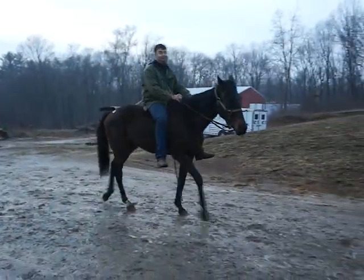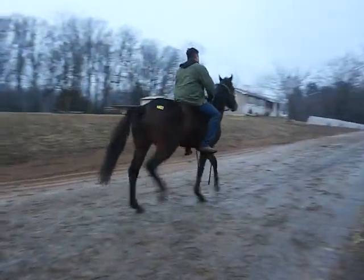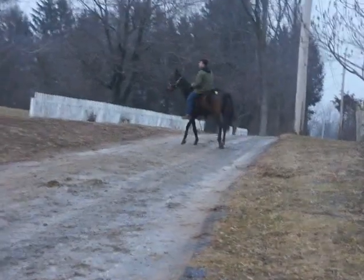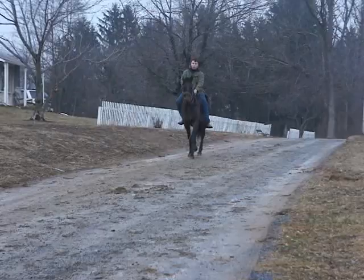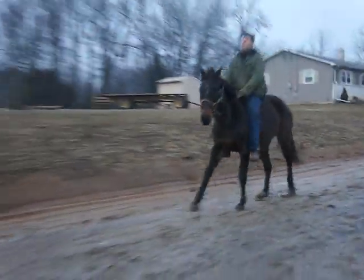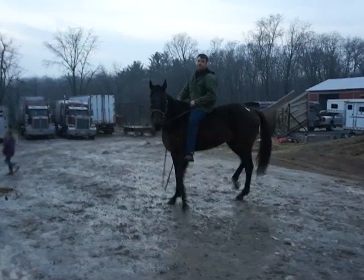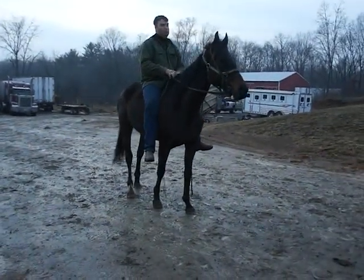Wow, that's really nice. Right into a canter. She's really nice. She's got a great disposition, very quiet. She's push button — walk, trot, and canter. She's nice. Really nice. What a good girl.